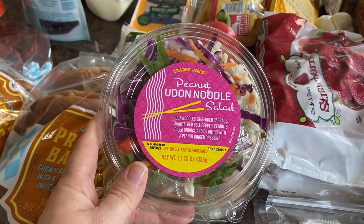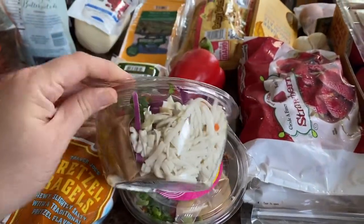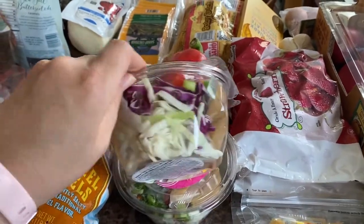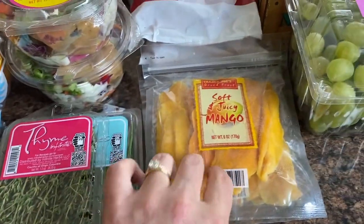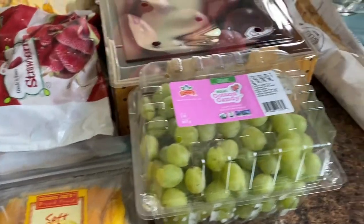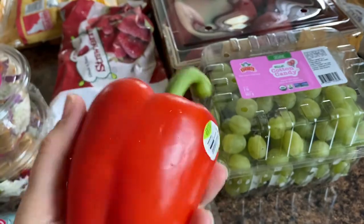I got this peanut noodle salad — we tried it last week and it's really good. It's pretty hearty and not too spicy at all. Thyme and chives for a pasta salad. Sweet and juicy mango — this is a really nice snack and my toddler loves these. I also got cotton candy grapes and a red pepper.